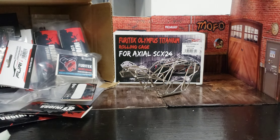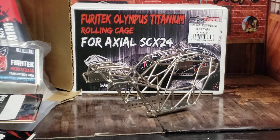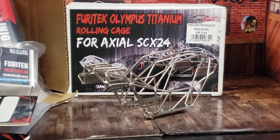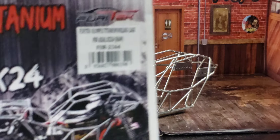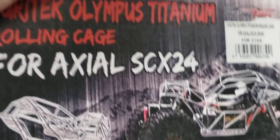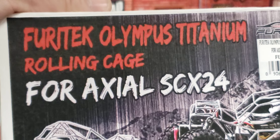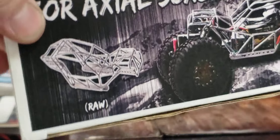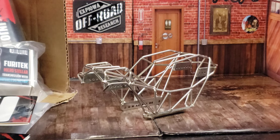But the big news right now is right here. This is going to be for the 2023 Camp and Crawl — this is a raffle for the kids, one of the kids' prizes. This is the FuryTek Olympus Titanium Rolling Cage for the Axial SCX-24, and this thing is super cool.